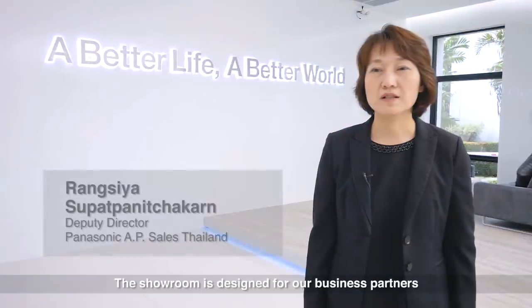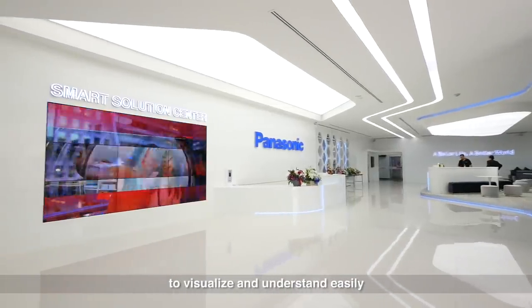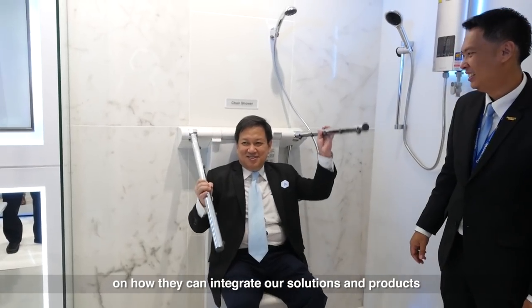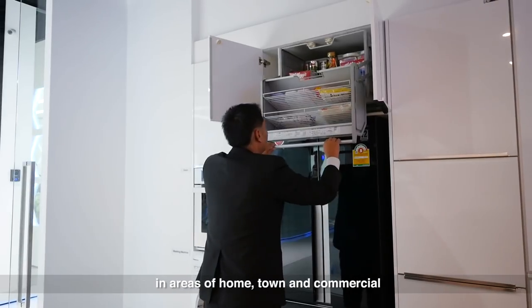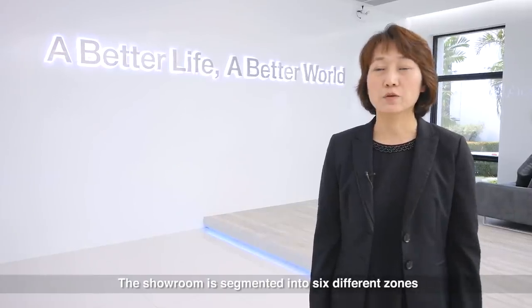The showroom is designed for our business partners to visualize and understand easily how they can integrate our solutions and products in areas of home, town, and commercial. The showroom is segmented into six different zones.